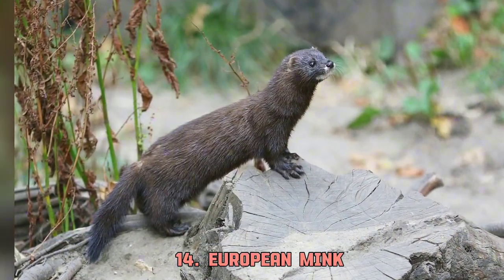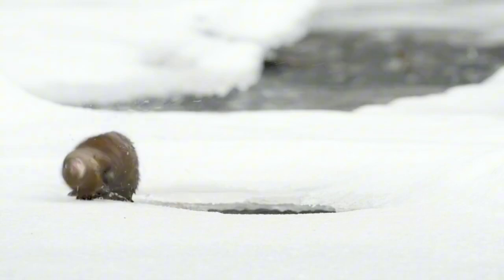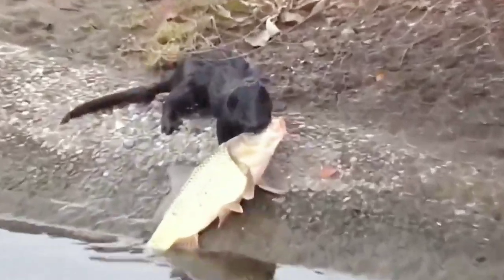The European mink is the only mink species in genus Mustela. Minks are semi-aquatic species. They live by forest streams and rivers, and mainly prey on fish, frogs, and crustaceans.